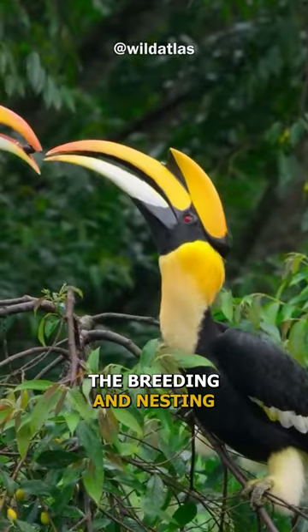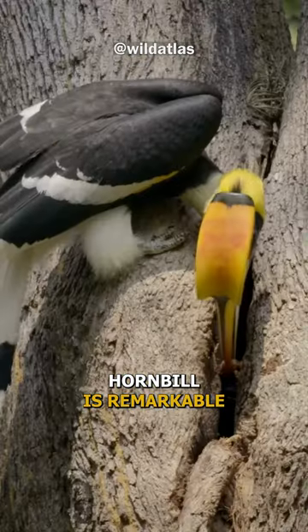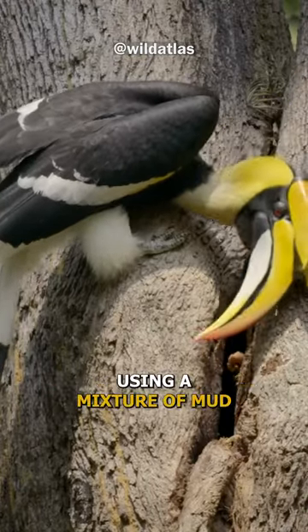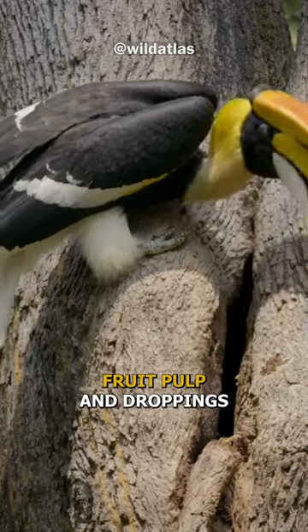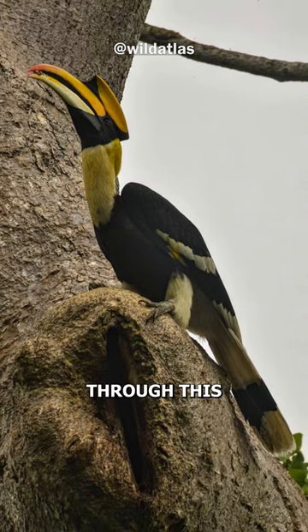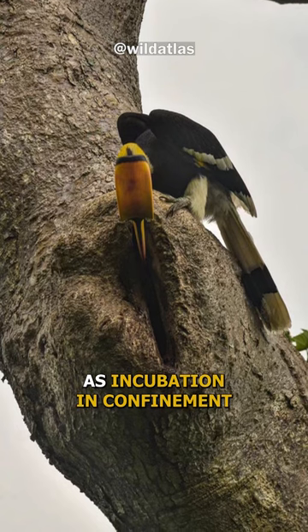The breeding and nesting behavior of great Indian hornbills is remarkable. The female hornbill seals herself inside a tree cavity using a mixture of mud, fruit pulp, and droppings, leaving only a narrow slit for the male to provide food through. This behavior is known as incubation in confinement.